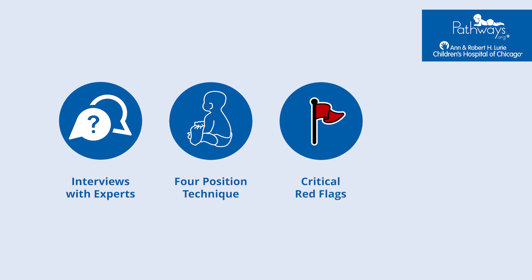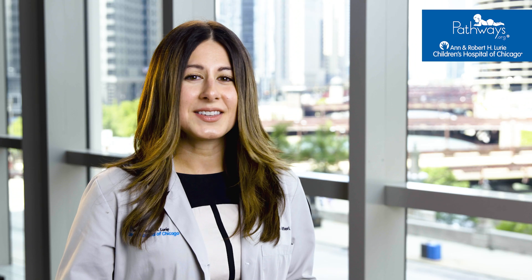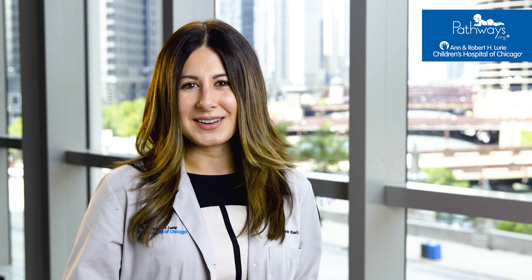Throughout this course, we will be highlighting critical red flags that warrant referral while also discussing motor evaluation. We'll integrate other milestones to help you globally assess an infant's development. At the end, we'll share an algorithm for referral and treatment and some resources that you can take with you into your practice.